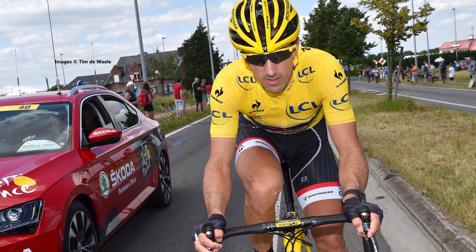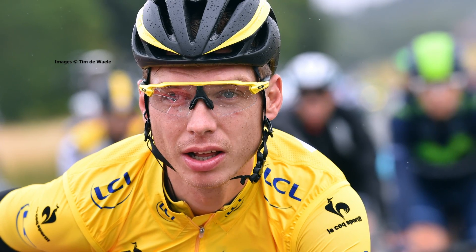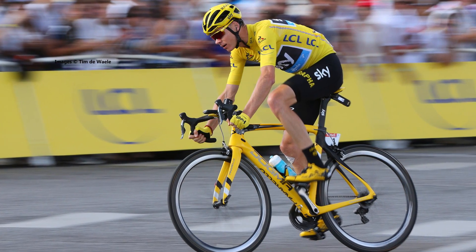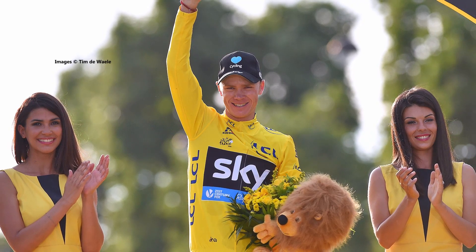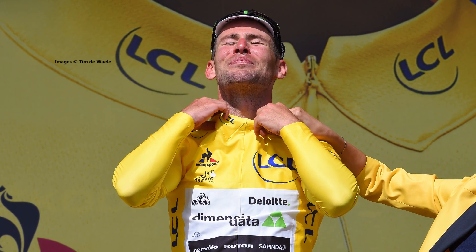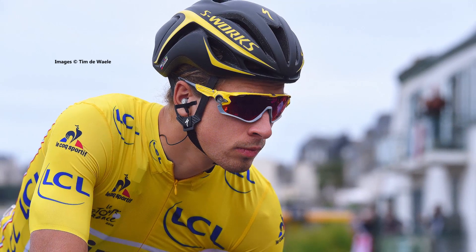The yellow jersey, or the Maillot Jaune, is the most important at the Tour de France. It denotes the leader of the general classification. The jersey was introduced for the 1919 edition after race director Henri Desgrange came up with the idea. The winner of the overall classification is the rider who finishes the route in the shortest amount of time. Riders can also earn bonus seconds in the overall classification by finishing in the top three places on each stage.